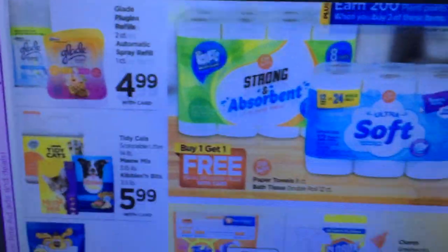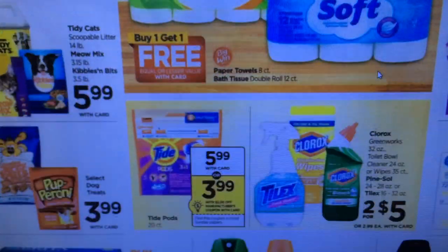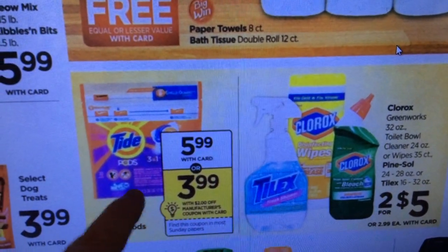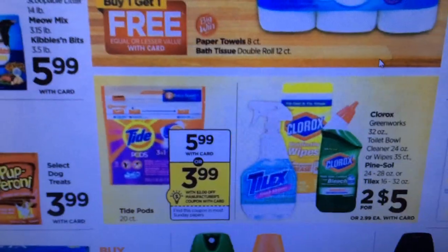For household: there's buy one get one free on their toilet paper. We've also talked about Tide before — there are coupons on coupons.com and we're getting some in the paper for the Tide Pods, so you'll want to have those.